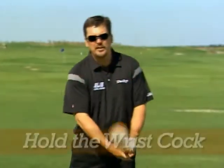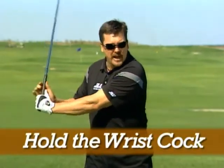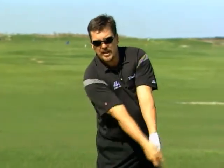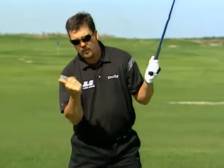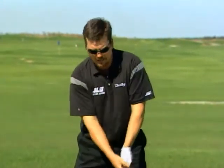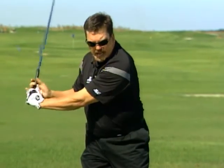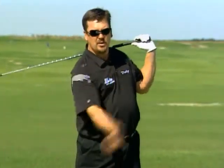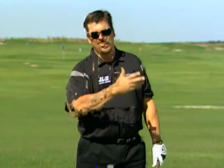Number eight: hold the wrist cock. The angle that you create between the shaft and your left arm — the longer you hold that angle coming into impact, the faster that club head is going to be moving. Keep your balance, with your head on the right side of the golf ball if you're right-handed. When you take the ball back, create that tight angle all the way through. When it snaps through, the club head is going to be traveling a lot faster, creating a lot more club head speed. Speed plus good balance equals distance.